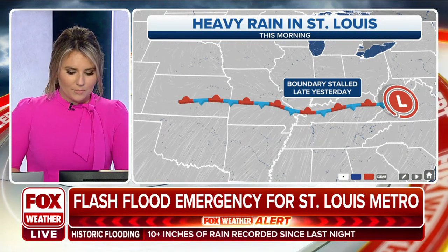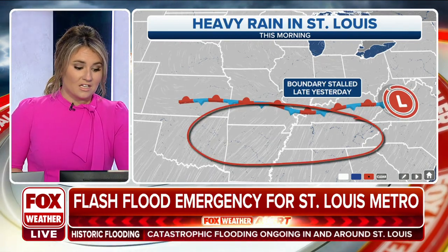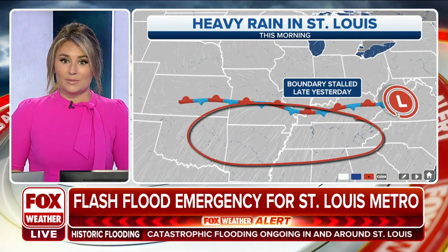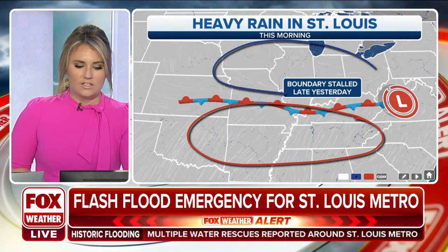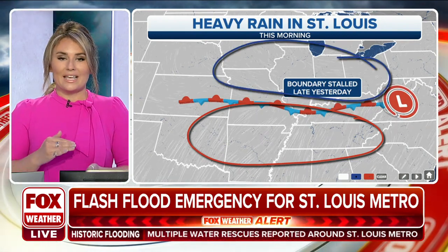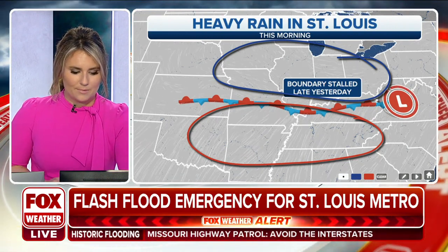When we have a frontal boundary that stalls, we have warm air off to the south of it. We have heat advisories in southern Missouri throughout the day today. And then we have colder air off to the north. These two air masses butt up against each other, but neither one wins out. And so we see this boundary set up between the two.